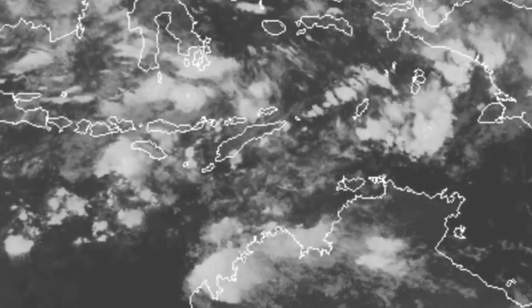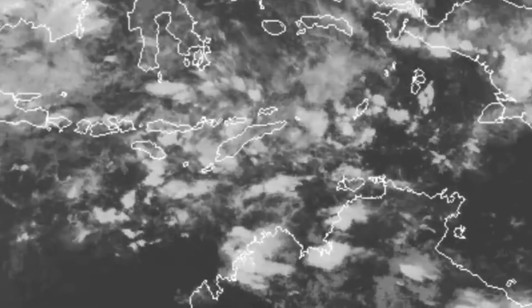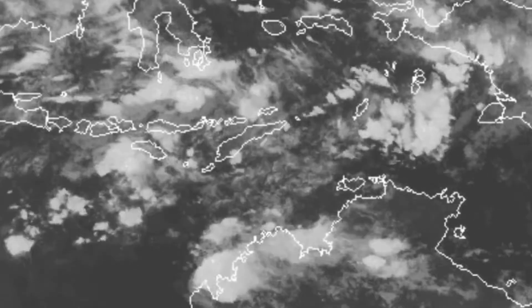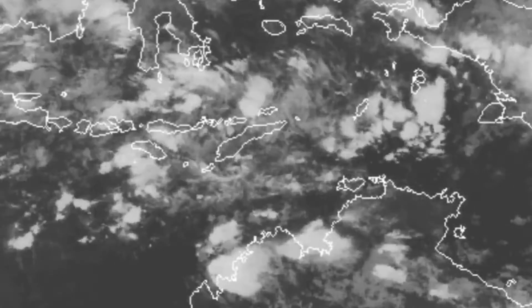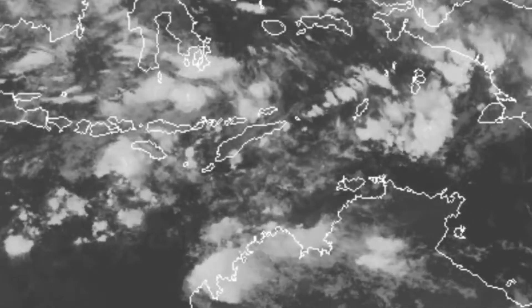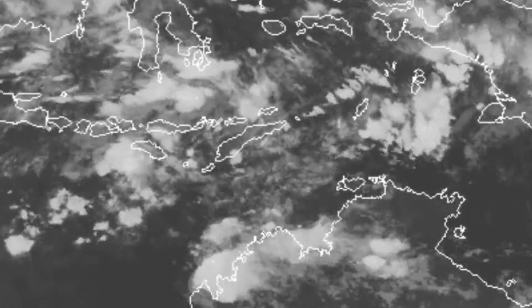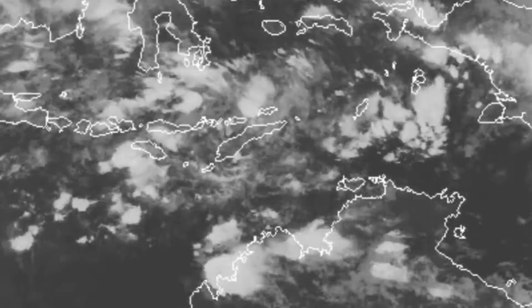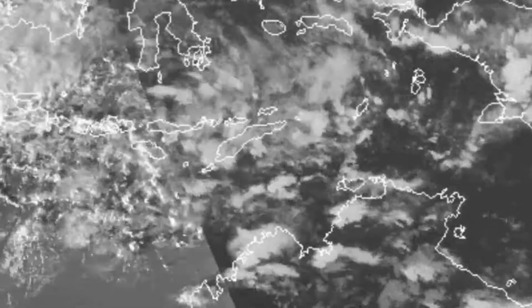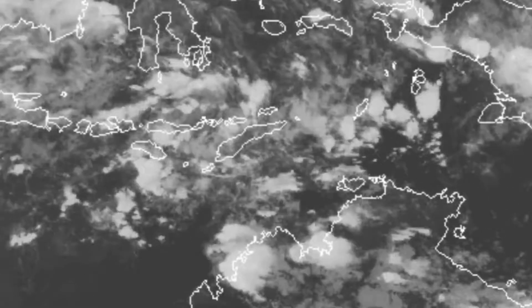The Bureau of Meteorology has a 1005 millibar low located at 11 south, 114 degrees east, which is to the east of Christmas Island. The Bureau of Meteorology does not have anything on Invest 92S at this stage. We'll see if they come on board later this afternoon via their tropical cyclone three-day outlook.